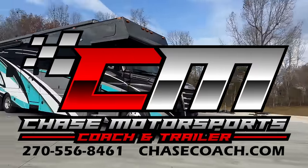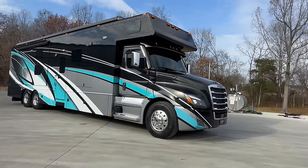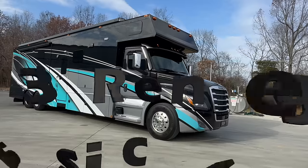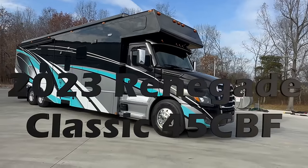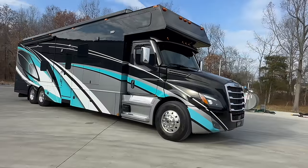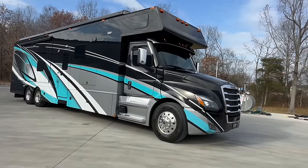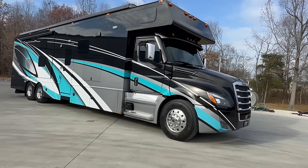Thank you for tuning in to our YouTube channel. I have an awesome looking motorhome to show you today. It's a 2023 Renegade Classic, and it's the 45 CBF floor plan. This bad boy is 45 foot long, sleeps 10 people, two full baths, 600 horsepower, DD-16 Detroit under the hood, and full body paint.